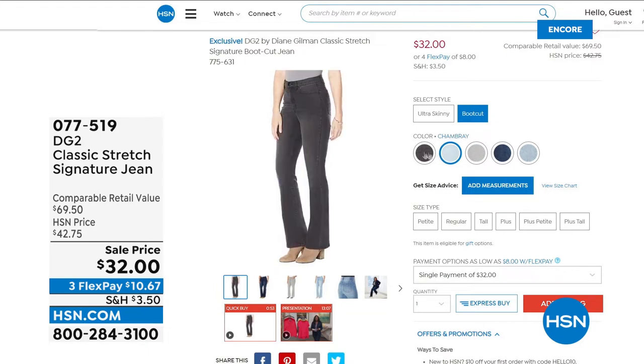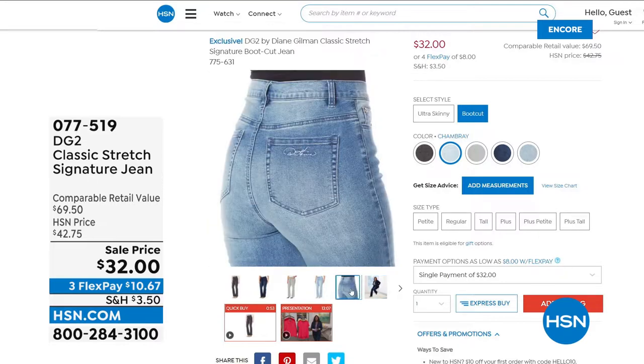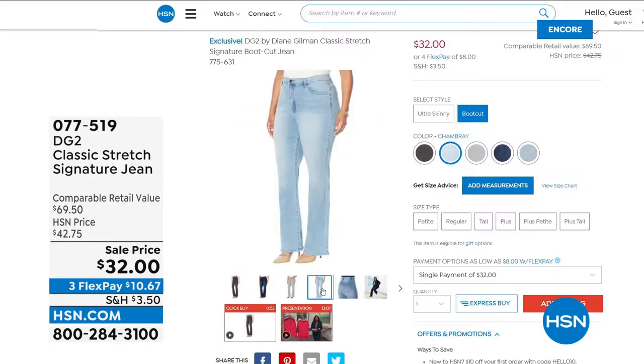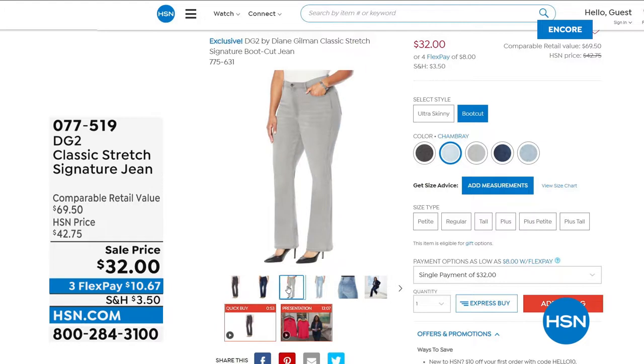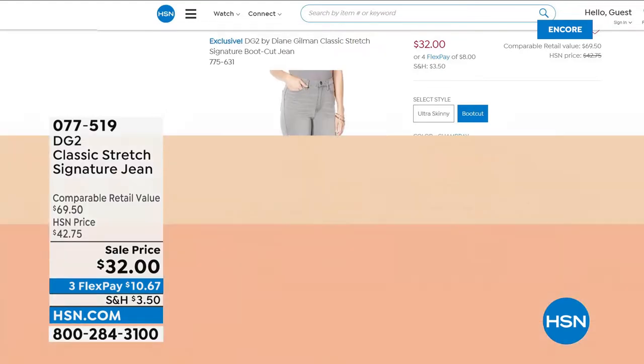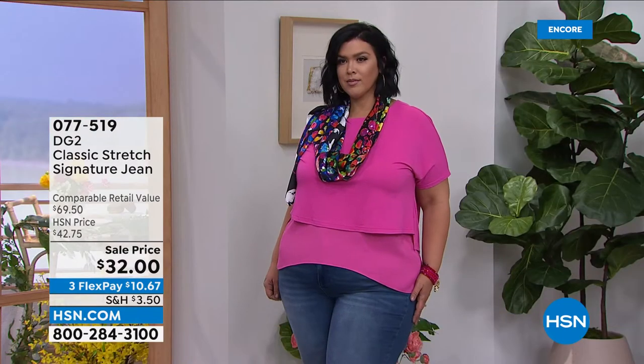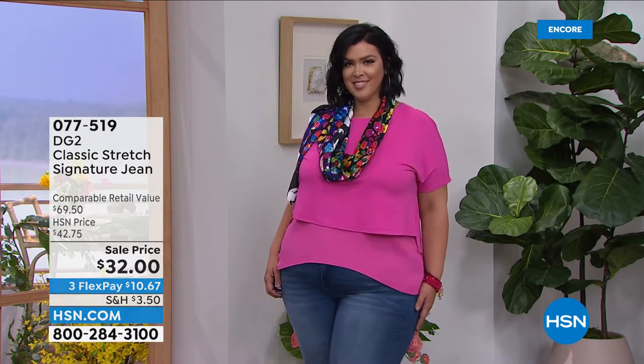Coming up: a pair of jeans for $32. Can you find anything at retail offering premium designer denim in a classic signature boot cut or skinny jean at that price? There are just no jeans at retail for $32 that have all the different sizes and lengths. You'll choose your cut — skinny or boot cut — choose your inseam, and choose your color.